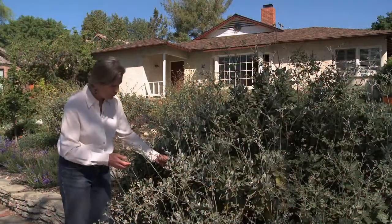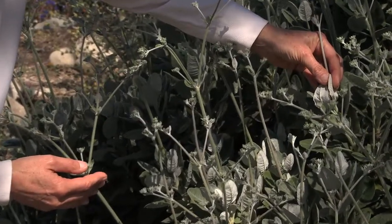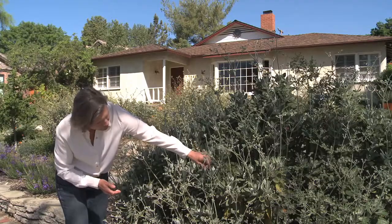It has these beautiful sort of fuzzy sea green leaves with the white undersides that reflect the light, and it looks neat year-round.